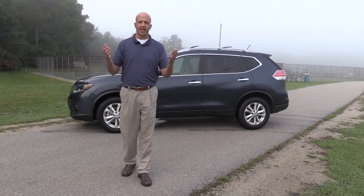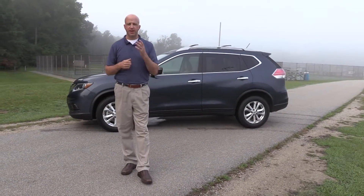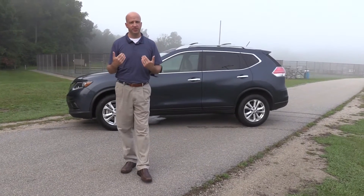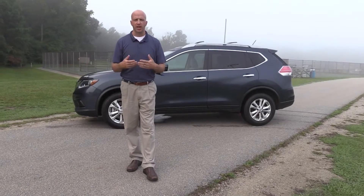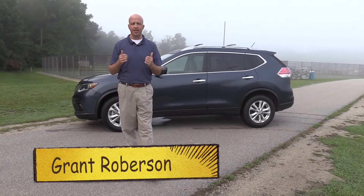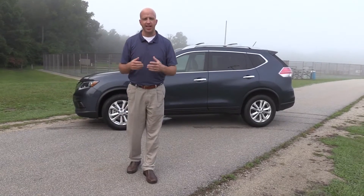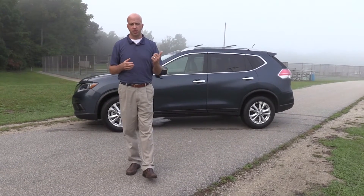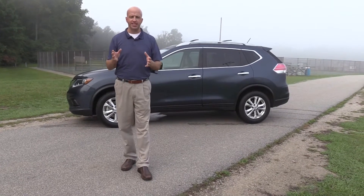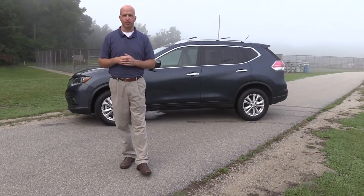We all love sports cars and I'm a big fan of going fast, but after a week-long test drive four inches off the ground, this six-foot frame can get a little bit sore. Welcome to this edition of Road Warrior, I'm your host Grant Robertson. Behind me is the type of vehicle I like — a nice SUV — this particular model, the 2015 Nissan Rogue.